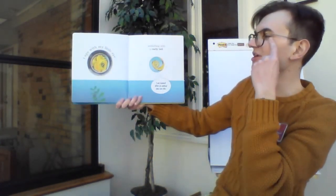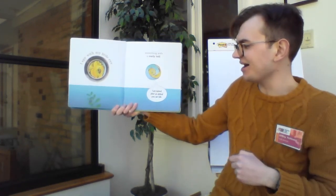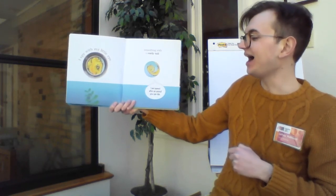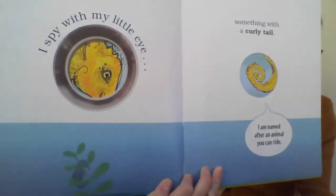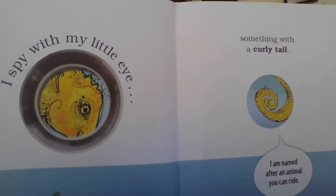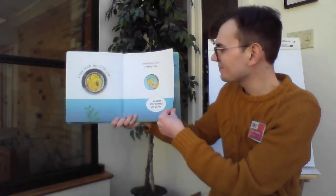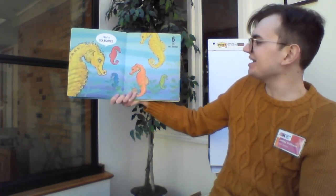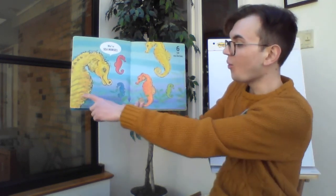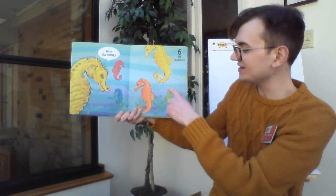I spy with my little eye something with a curly tail. And this something says, I am named after an animal you can ride. Who could this be? All right, take your guesses now. Let's find out. Where sea horses! And here there are six sea horses. Let's count them up. Ready? Here we go: one, two, three, four, five, six.